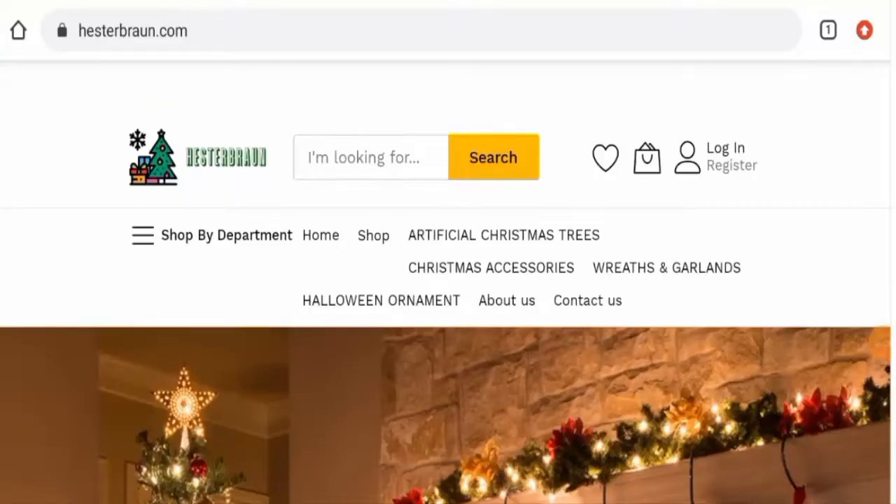Hi everyone, hope you are all doing well. Do you want to know about Hester Brown reviews? We are going to update you with this site review in this video, so please stay connected with us. If you want to buy any product from this site, or if you have already experienced any fraud, not received a product, or got a damaged product, please do watch this video till the end to find out how to get your money back.